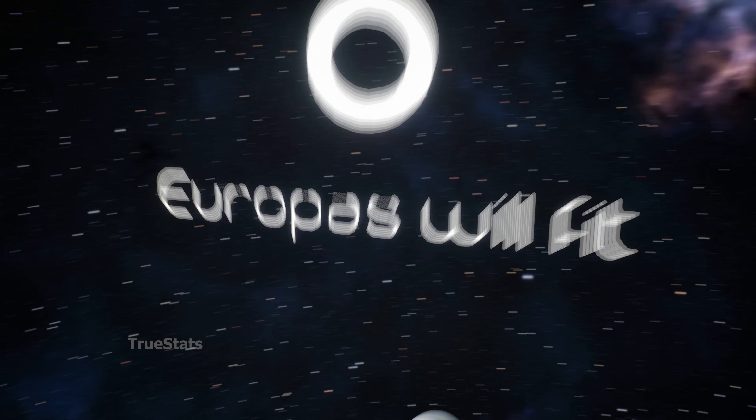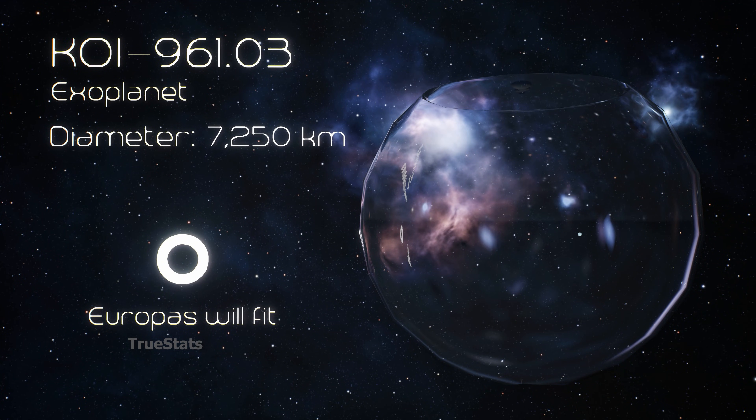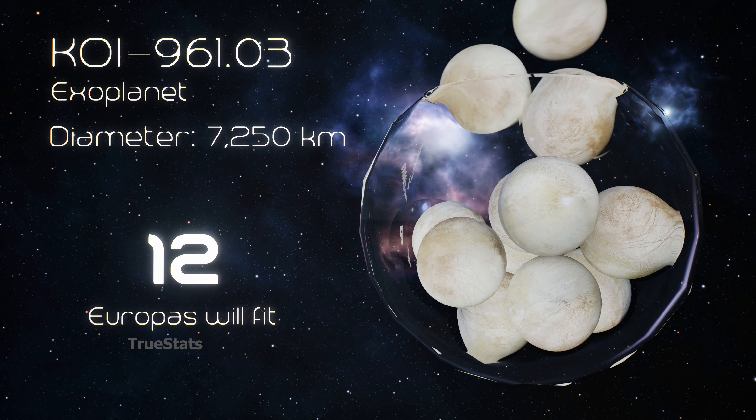Europa, Jupiter's icy moon with a hidden ocean beneath its surface — 12 Europas could fit inside KOI-961.03.